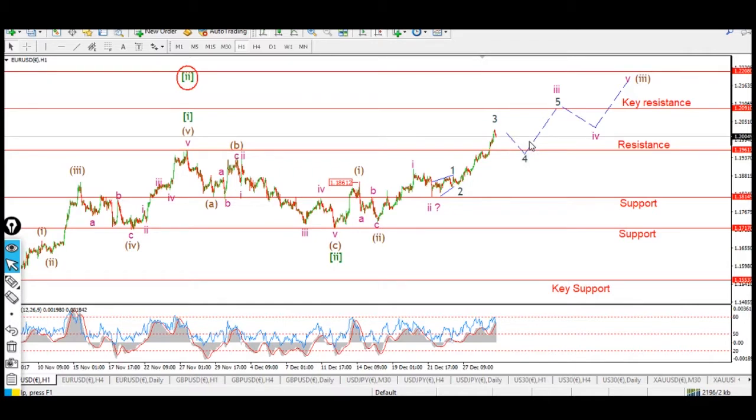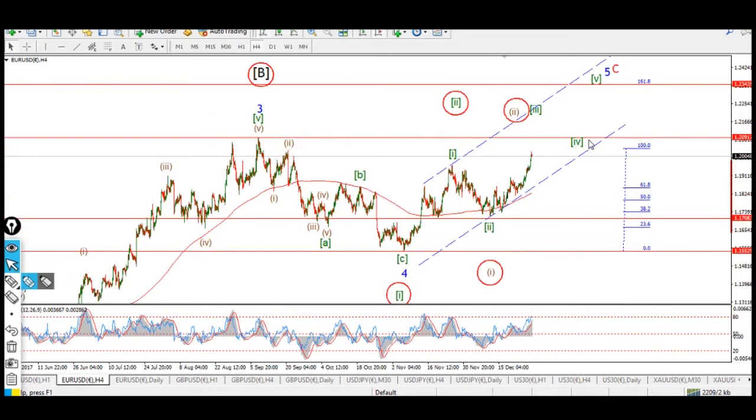I'll start with euro dollar, run through the markets, and orientate ourselves correctly for next week. So euro dollar — we're tracking a five wave move in green here, in wave five blue, in wave C of B. We're tracking five of five of C of B. So far we have wave one up, wave two complete, and we seem to be accelerating higher in wave three green. The alternate count can now be well and truly done away with because we had previous resistance broken. We still haven't broken the previous high at 1.2091, so this particular alternate still stands for the moment.